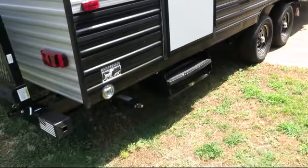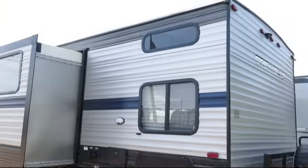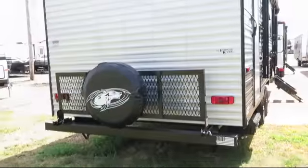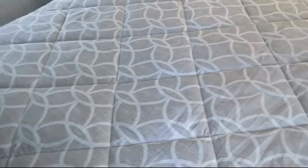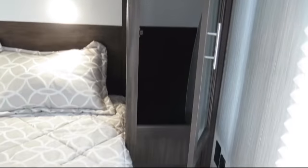Inside features include mini blinds, mirrored wardrobe doors, bathroom shower, oven, kitchen skylight, bedside power outlets, walk-around queen bed, vanity with sink, three burner range, fire extinguisher, windows at each bunk, bathroom cabinet with mirror, over the range microwave, interior speakers, bathroom with private entrance to the outside, closet on both sides of the bed, decorative kitchen backsplash, stainless sink, and entertainment center.